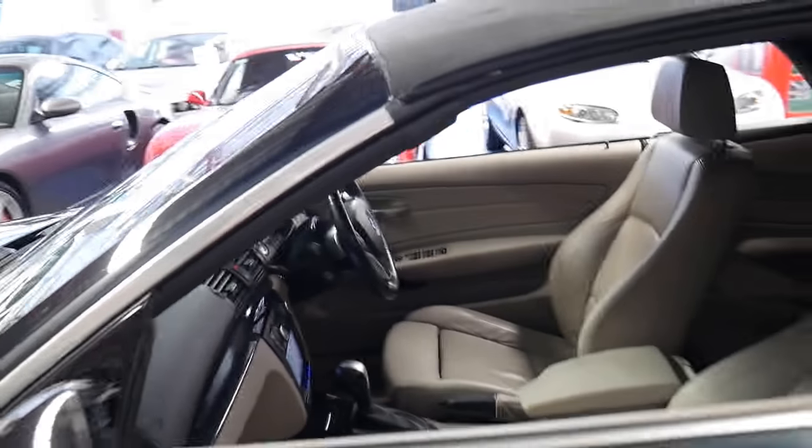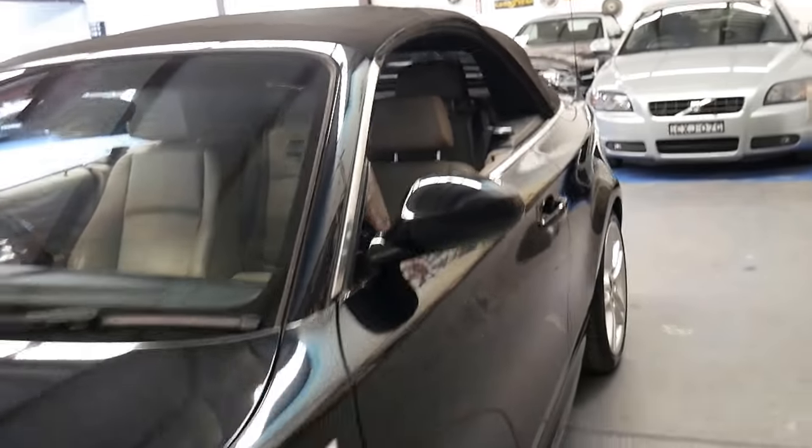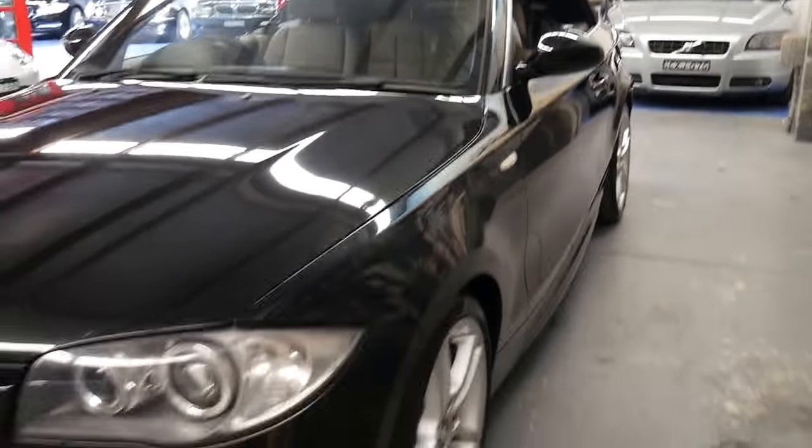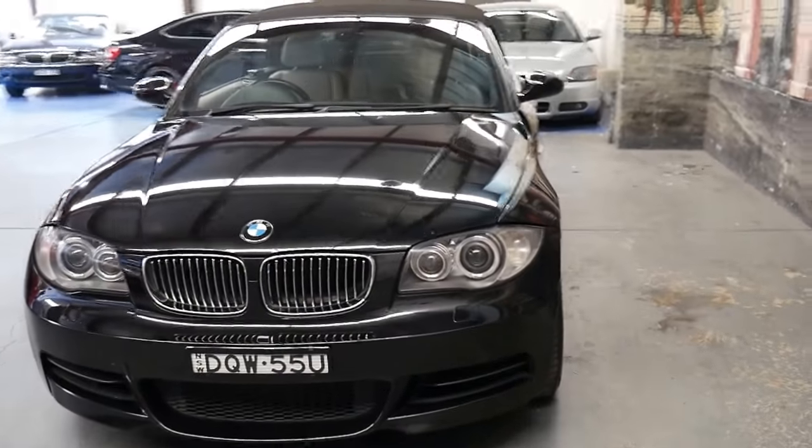It's been very well looked after. If you've looked at a few of these 135 convertibles and you've been nothing but disappointed with the condition, I certainly don't think this is one of those cars. It's a car anyone would be very happy with.